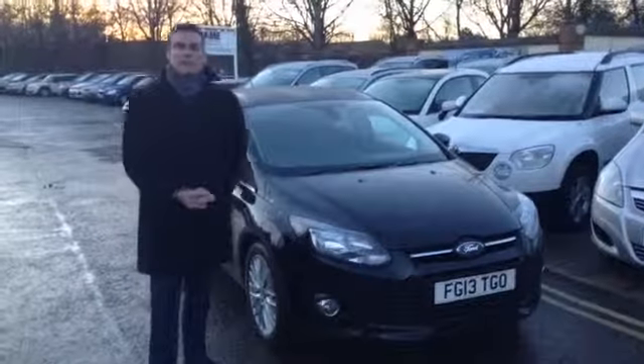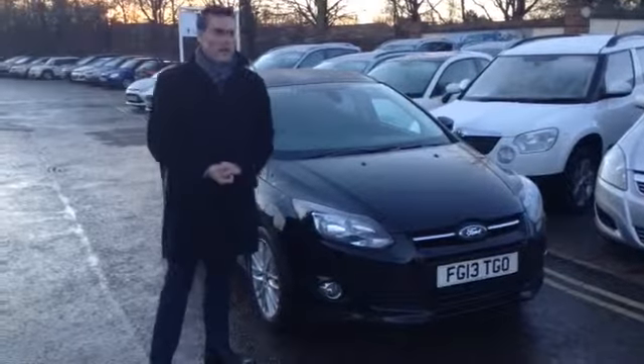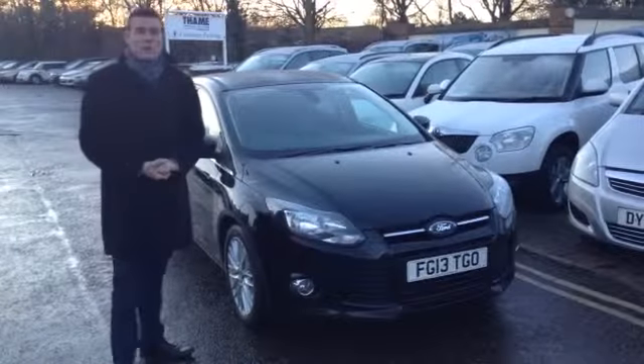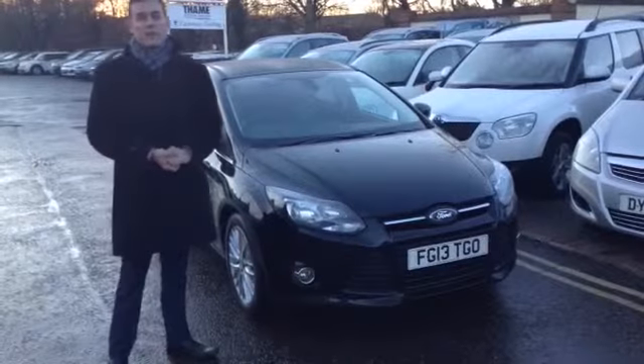Good evening, welcome to Tame Service Station. Pete here to show you a superb Ford Focus this evening. This is a 2013 EcoBoost ZTEC. Only done 21,000 miles — absolute bargain. We're now getting these under the £10,000 mark for the first time, which is great news.